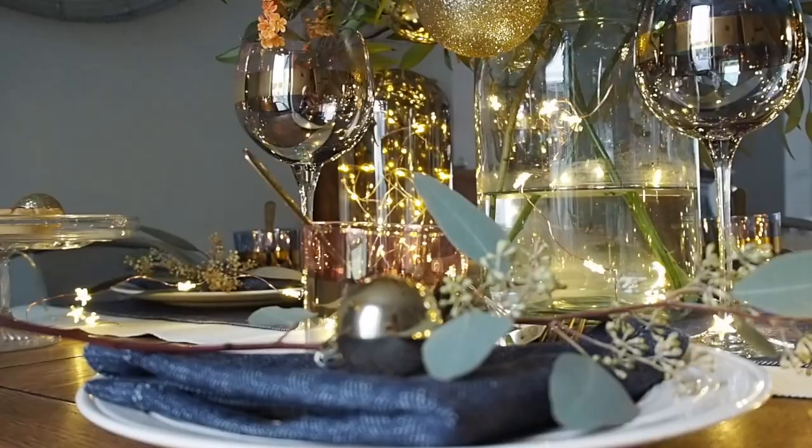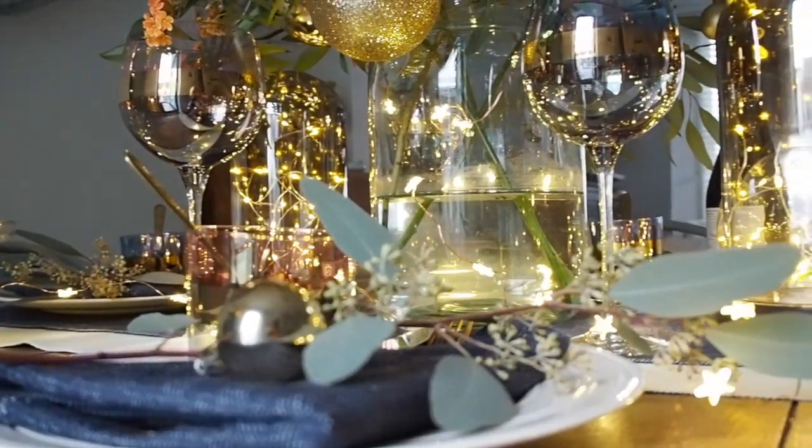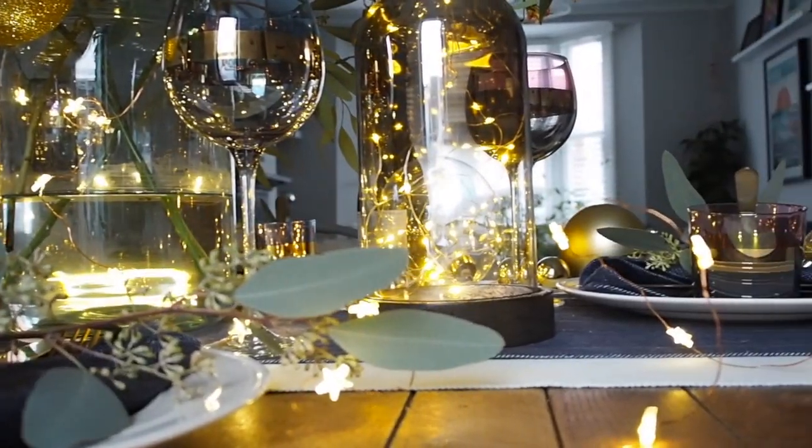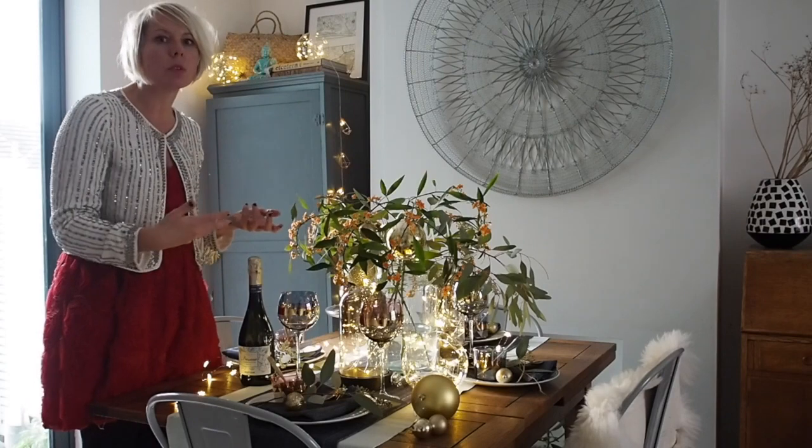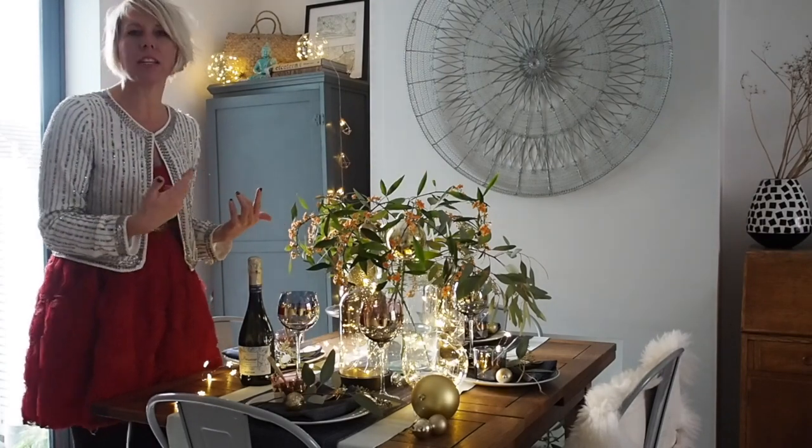I've placed one of each on either side of my centrepiece to create a runway of lights down my dining table. And I feel that draws everybody in and it makes a really intimate atmosphere — pretty much instantly the moment you turn them on.